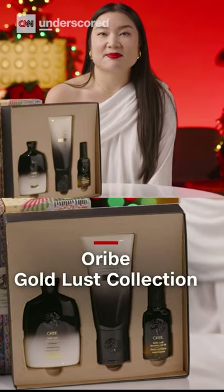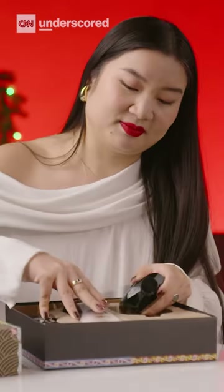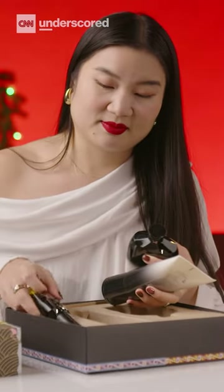This is an expert recommended pick from Underscored's beauty gift guide. It comes with a full-size shampoo, conditioner, as well as the hair oil.